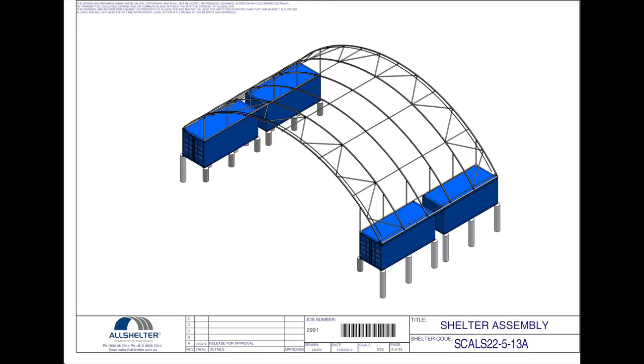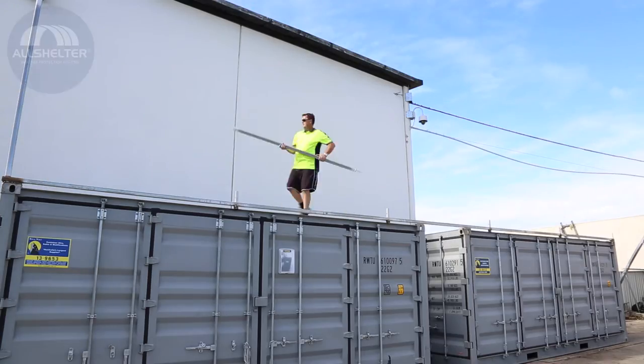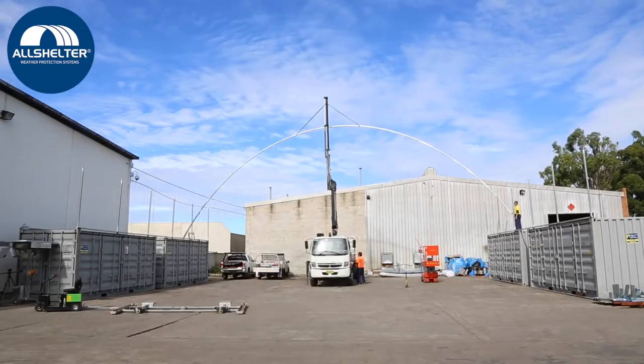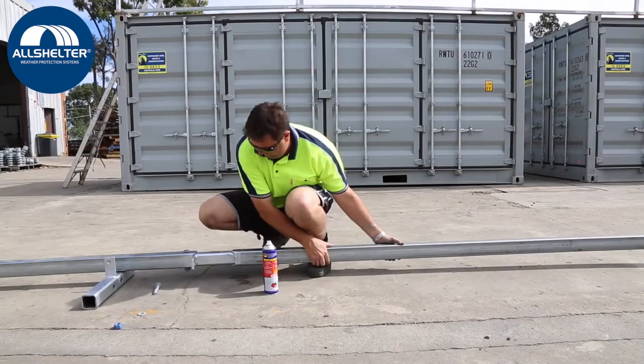Complete with an easy to read and understand assembly instructions handbook. Constructed from heavy duty steel, there are no sharp edges and components join easily together, and from arrival to final completion, it took three men just three days to perform the installation.